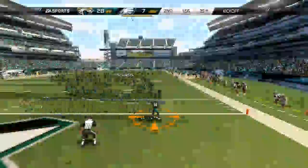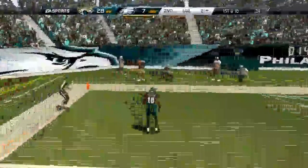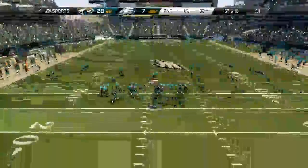We're up 28 to 7 and you have to feel confident about this lead. The Jaguars are a mediocre team and the Eagles are a very dominant offensive team. There's a holding call on McCoy that gets called back. First and 20 — he rolls out again and we actually get a hold of Vick forcing a sack. Second and 25, he goes over the middle for a completion.